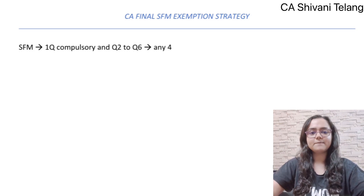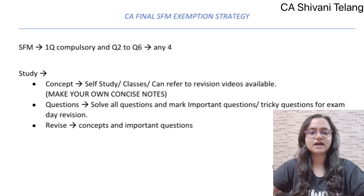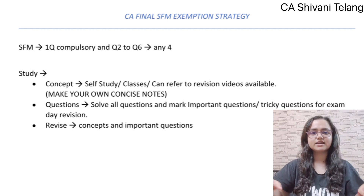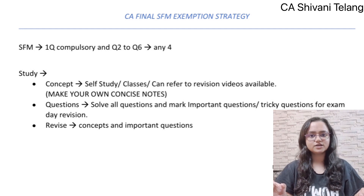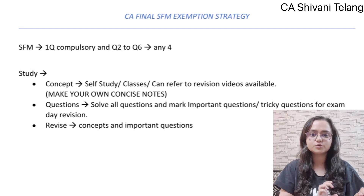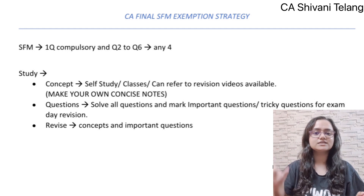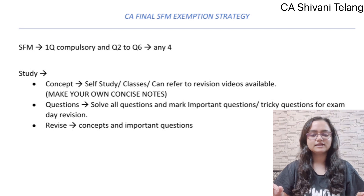For SFM, I followed this study flow. First of all, you have to do the concepts. For studying concepts, you can either do self-study, join a fast track batch, or refer to revision videos available on YouTube. Whichever way you follow, I would suggest you prepare concise notes so that in the last days before the exam, you can refer to the notes and strengthen your concepts.